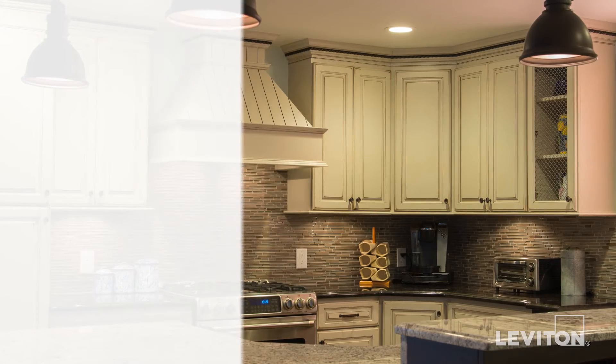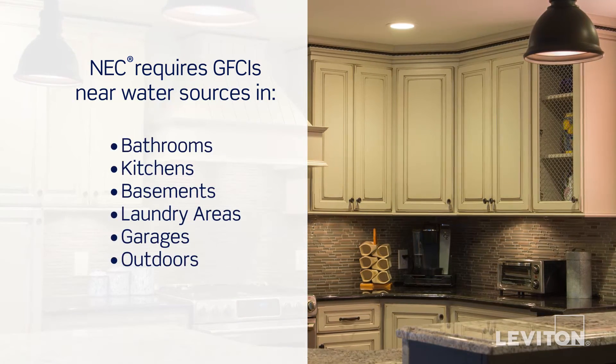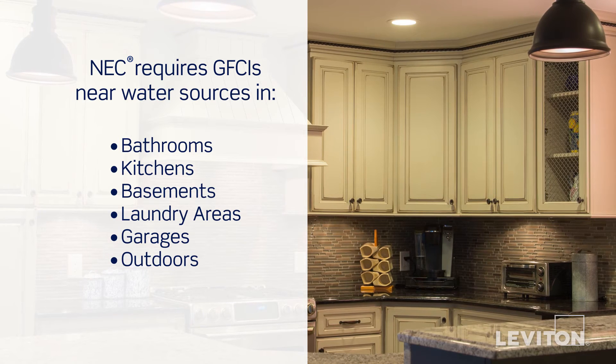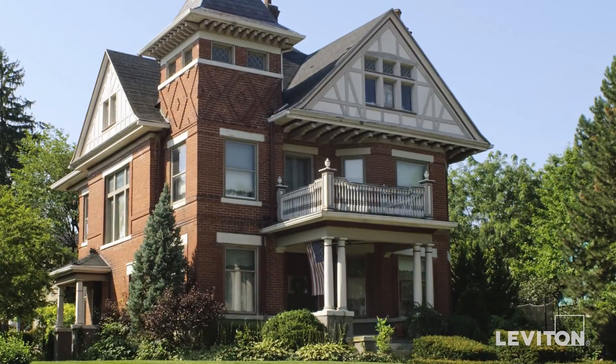GFCI protected outlets are not only essential, they are required by the National Electrical Code in bathrooms, kitchens, basements, laundry areas, garages, and outdoors — basically any location where a water source is present. It's particularly important to check these areas in older homes where standard outlets may still be present.